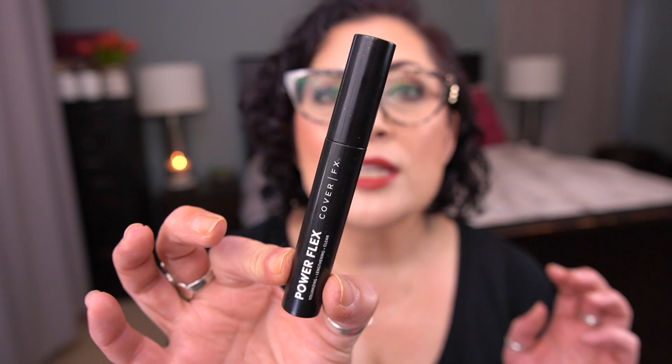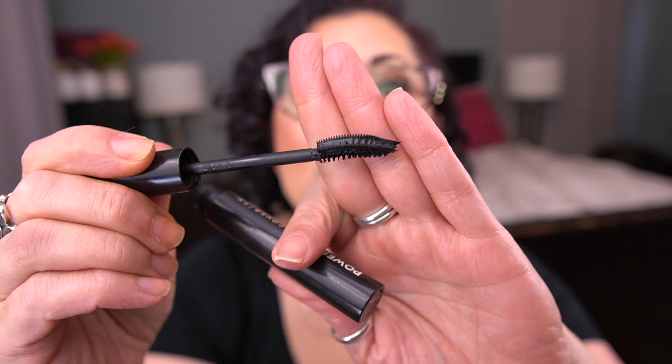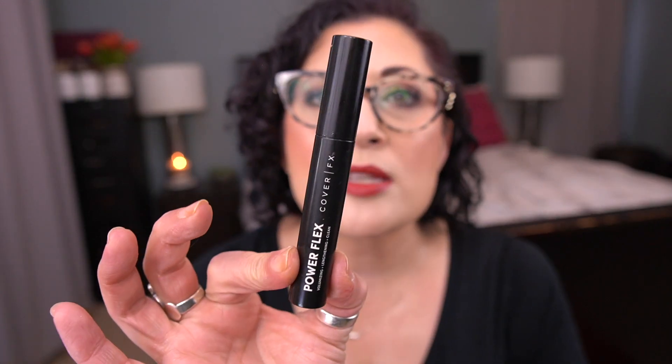The first one is for the letter C — this is the Cover FX Power Flex Mascara and I'm using this now. This is an okay mascara. The wand is really interesting and I kind of use it as my first mascara to help lengthen, then I go in with something else to volumize because this doesn't do a very good job volumizing my lashes. I would not repurchase it — I think they discontinued it anyway.